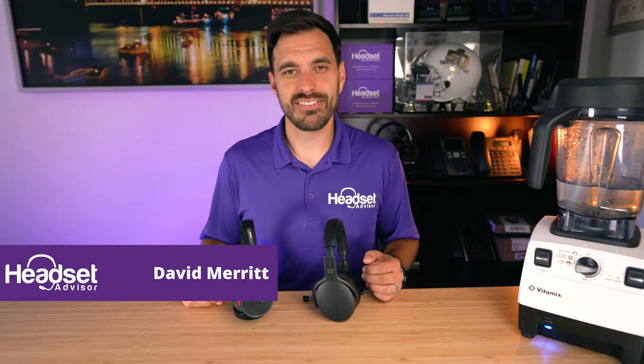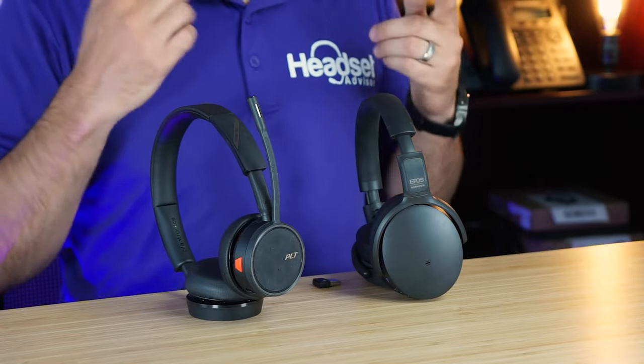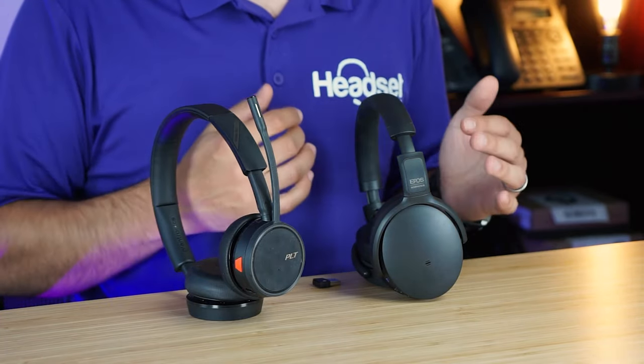Hey everyone, David here with Headset Advisor. Hope you're doing well today. In this video we are going to compare the Voyager 4220 against the EPOS Adapt 360 that you see in front of me here. Both of them are very comparable — this one from the EPOS brand and this one from the Poly brand.